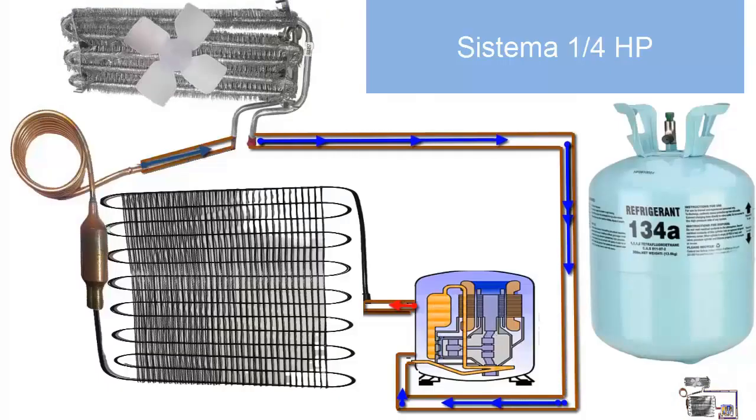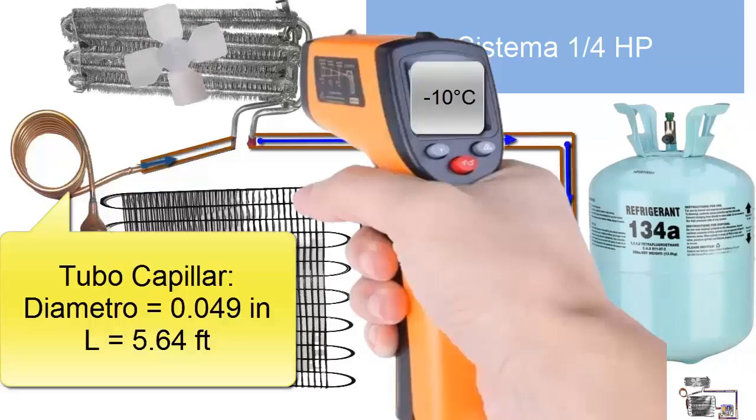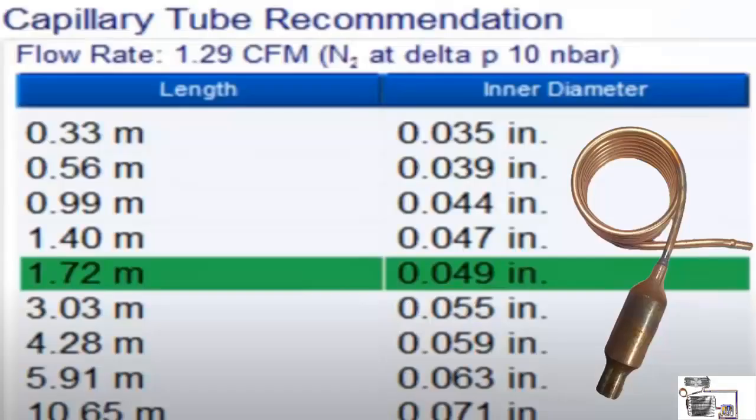5. For a temperature of minus 10 degrees Celsius, a capillary tube with a diameter of 0.049 inches and a length of 5.64 feet, equivalent to 1.72 meters, is suggested. On the screen, we are showing other alternative measures for the capillary tube.